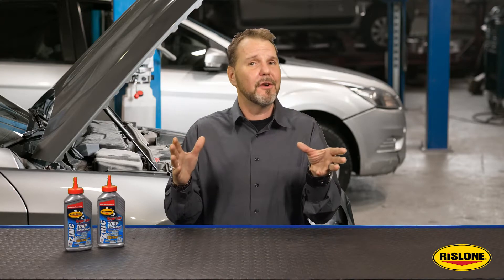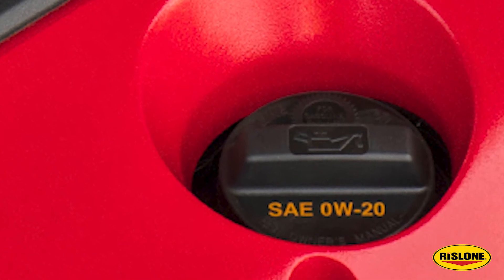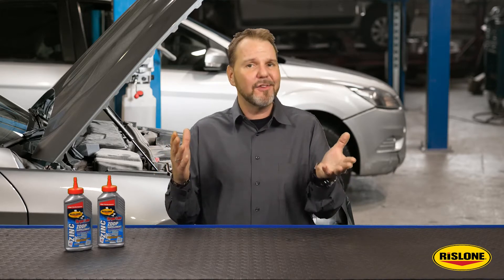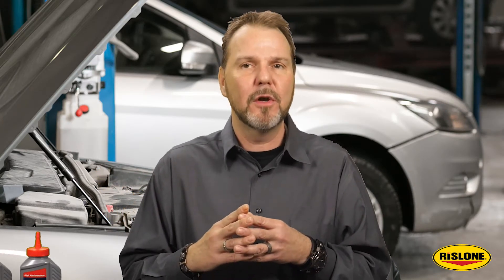The days of using 10w30 motor oil have long been replaced by lower weight engine oils such as 0w20. In the past, oil companies were able to keep the engine oil backward compatible, meaning the engine oil worked on new and old engines. However, now with the reduction of zinc in oil, these oils sold today do not offer the metal protection older or high-performance engines require.